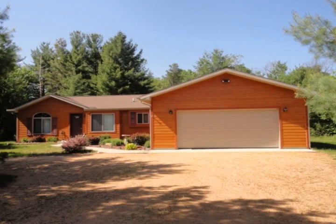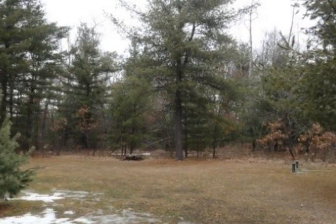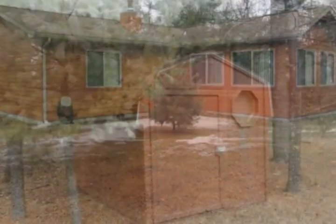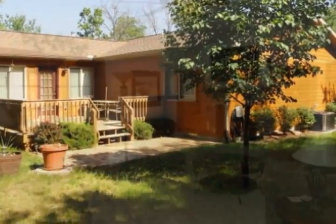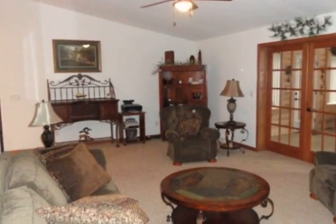Very well cared for and incredibly clean ranch style home on a nice size lot. Everything is meticulously maintained. Beautiful accents and decor, large dining and kitchen area, large living room with beautiful fireplace, spacious master suite with a tray ceiling, two walk-in closets, and a large master bath. Very nice four season porch, large bedrooms, nice garage, a large deck, storage building, and central air. Castle Rock Lake. All appliances are included.